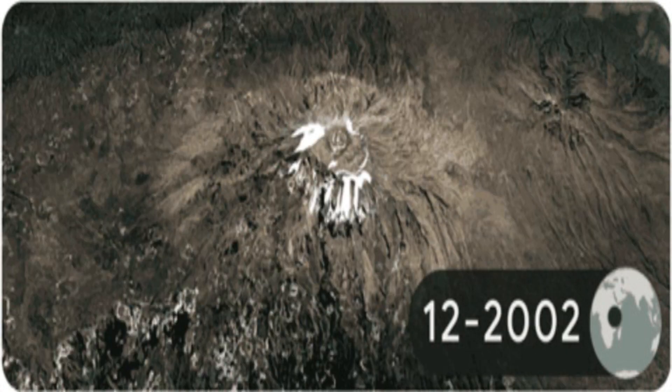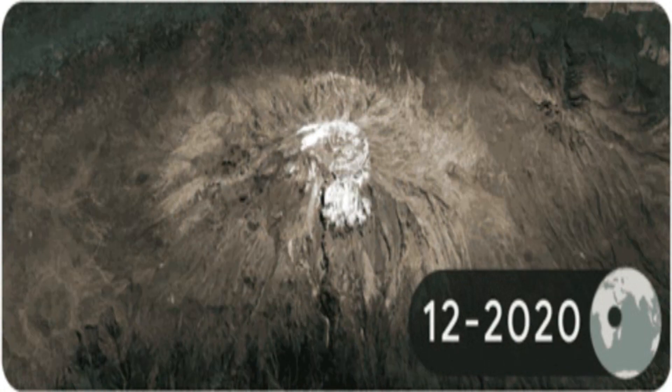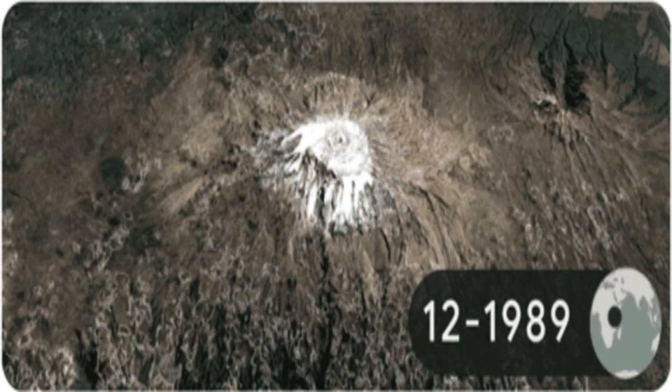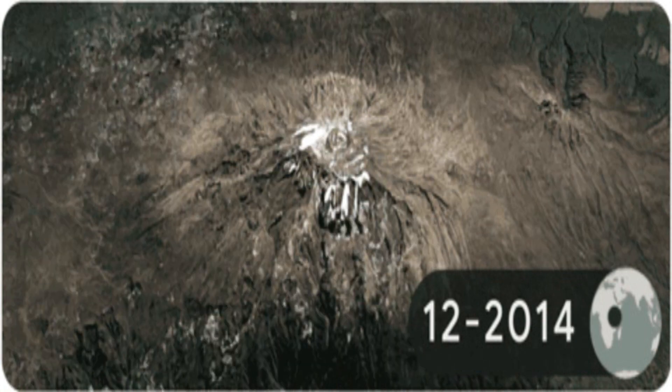Hello everyone, welcome back to my YouTube channel. Today in this video I'm explaining about the Google Doodle shown worldwide for Earth Day 2022. Google portrays the importance of climate change with this doodle, which is showing today.